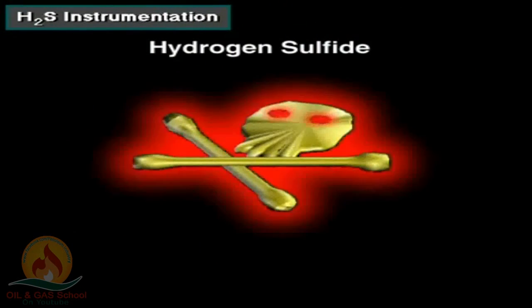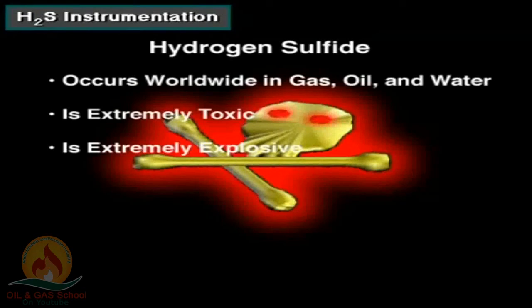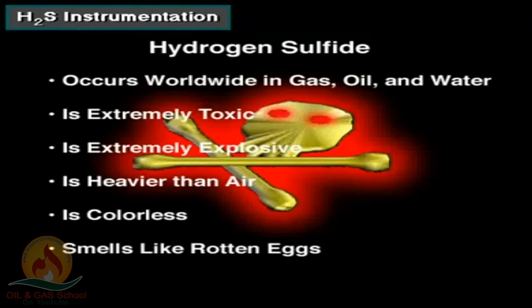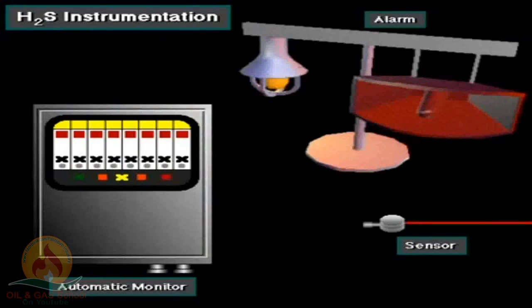Hydrogen sulfide, H2S, or sour gas is the most poisonous gas encountered in drilling operations. It occurs worldwide in various concentrations associated with gas, oil, and water produced from wells. It is extremely toxic, explosive, and heavier than air. It is also colorless, so you cannot see it. In low concentrations, it smells like rotten eggs, but you cannot depend on your sense of smell to escape harm — H2S quickly deadens your ability to smell. Where H2S may be present, rigs are equipped with sensors, automatic monitors, and alarms.